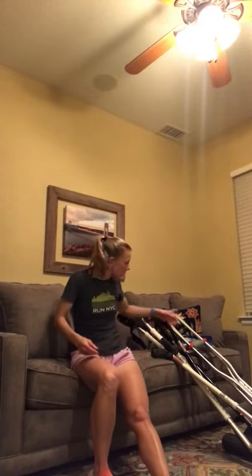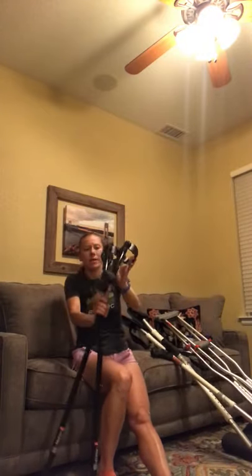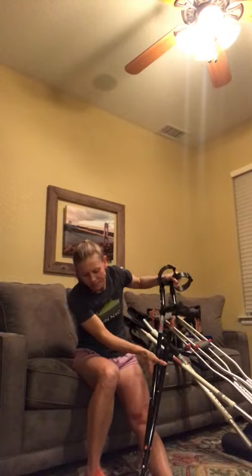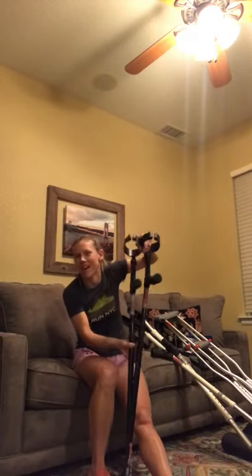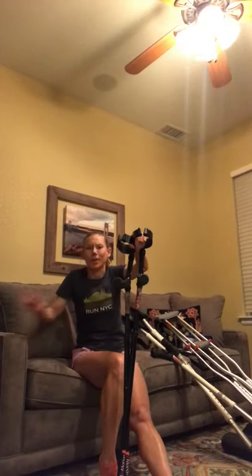I've happily gotten rid of my walker, but I do have some different crutches. The two big styles are forearm crutches, sometimes called Lofstrand crutches. I have a pair here — these are not the standard metal ones you generally get in the hospital. These are by Millennial in Motion; the brand doesn't matter much, I've just tried a bunch of different crutches and these happen to feel good.